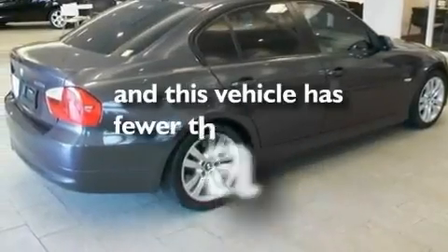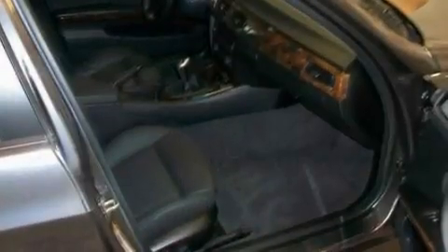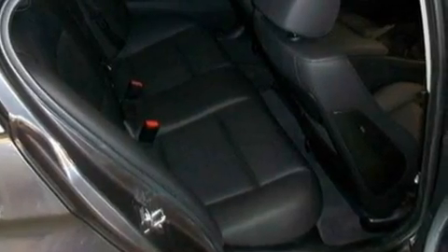This vehicle has fewer than 53,000 miles on the odometer. With an EPA estimated rating of 30 miles per gallon on the highway, fuel efficiency does not take a backseat.